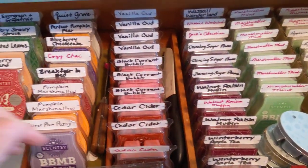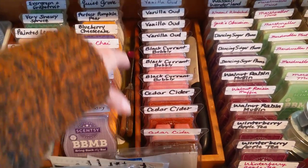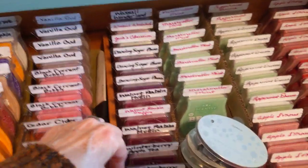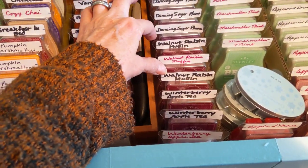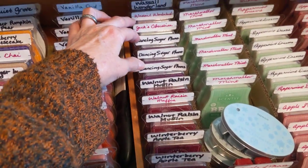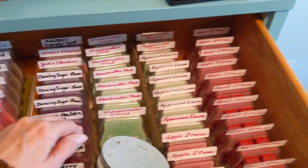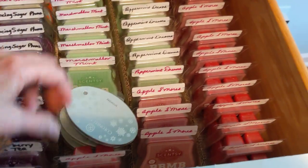Then here we start having some multiples. Cedar cider — I have three of those. I have three blackcurrant bubbly and four vanilla oud. Then over here we have three winterberry apple tea, three walnut raisin muffin, two dance, three dancing sugar plums, one jack's obsession, and two wassail wonderland. Now here's where we start getting into hoarding behavior. And I do have these little Colonial Candle Snow Day in here as well.